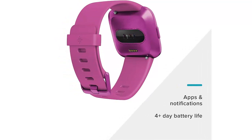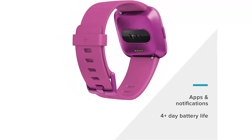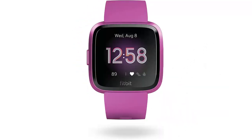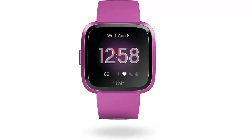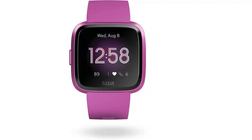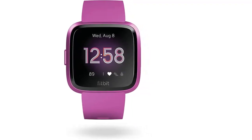Enjoy a slim, comfortable design with a lightweight anodized aluminum watch body that is swim-proof and water-resistant to 50 meters. Automatically track select sports and workouts with SmartTrack, and use female health tracking in the Fitbit app to log periods, symptoms, and more.